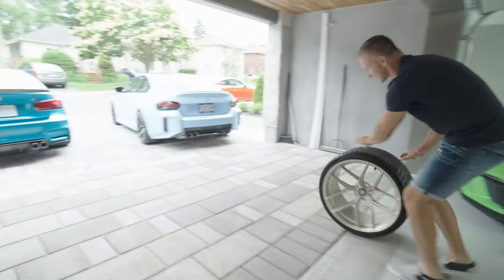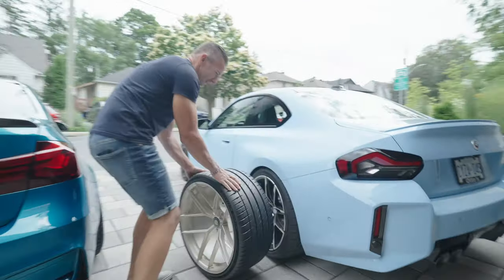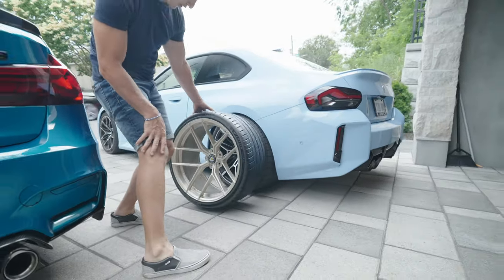I want to see how this looks next to the car. Look at that — whoa! That's going to look sharp. Oh yeah.